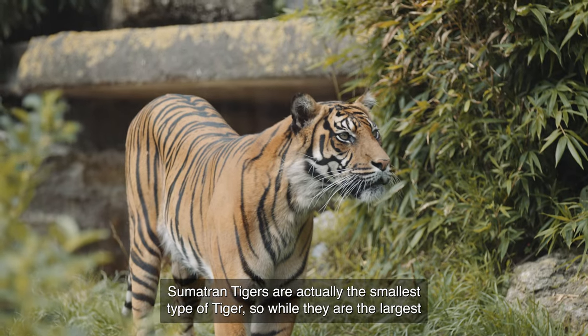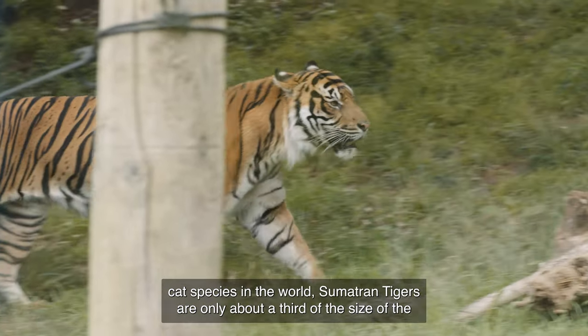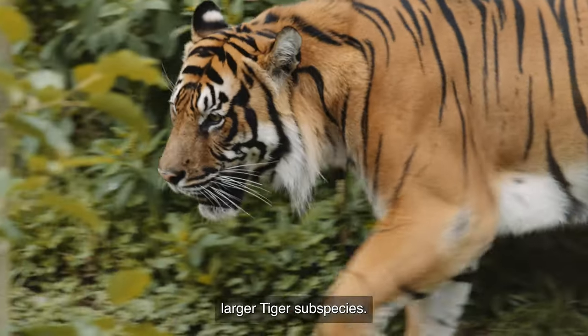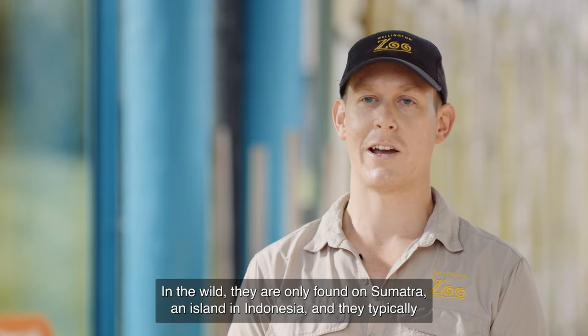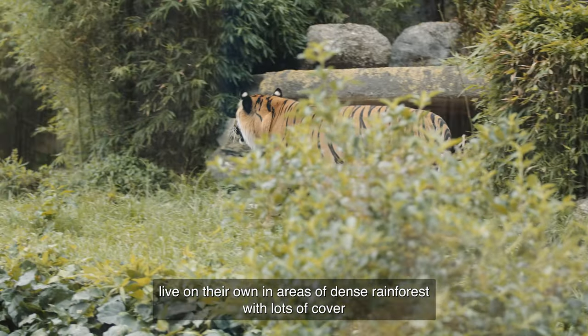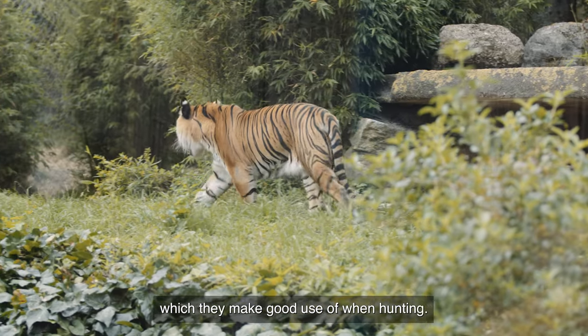Sumatran Tigers are actually the smallest type of tiger, so while they are the largest cat species in the world, Sumatran Tigers only reach about a third of the size of the larger tiger subspecies. In the wild they are only found on Sumatra, an island in Indonesia, and they typically live on their own in areas of dense rainforest with lots of cover they make good use of when hunting.